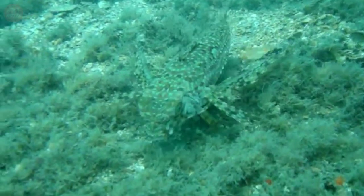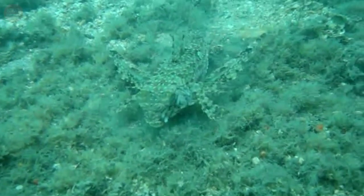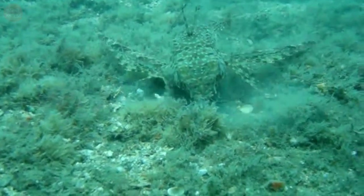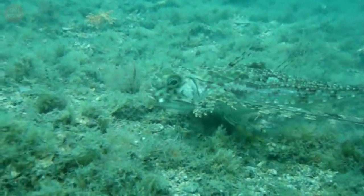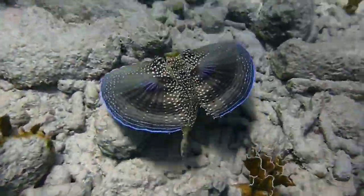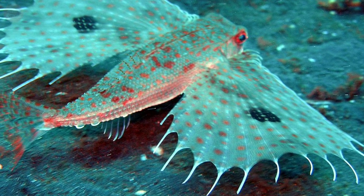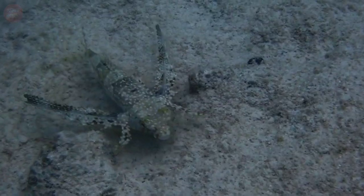The flying gurnard, also known as the helmet gurnard, is a peculiar species of fish. Their bodies are almost rounded, elongated, and taper toward the tail. It has a single dorsal fin ray found at the nape of its neck and prominently large eyes rimmed with a bright orange color. The flying gurnard possesses six anal soft rays, seven dorsal spines, and no anal spine.